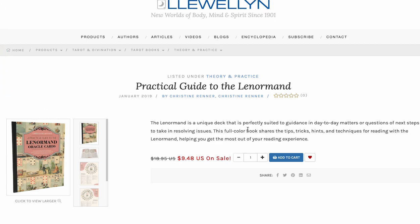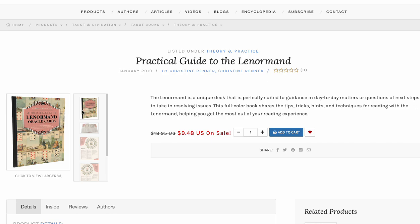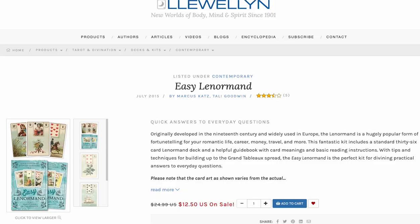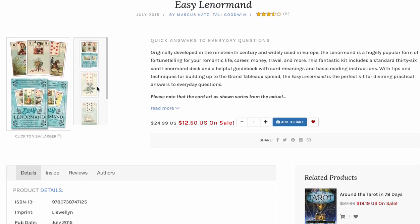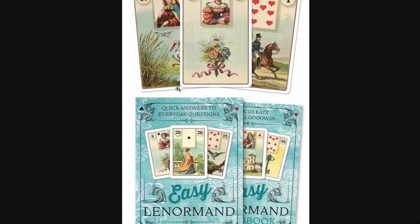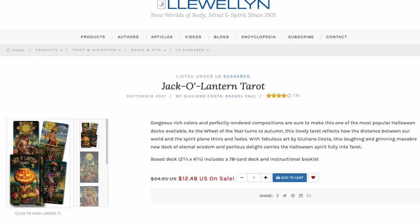Practical Guide to Lenormand is over half price off. It's a short little book — not a big novel. If you want it for 10 bucks, you do you. Easy Lenormand by Katz and Goodwin, though — they got together and made a beautiful Easy Lenormand kit. The fact that it's 12 bucks is a steal for a boxed kit. It's been around forever, but a boxed kit at that price is a no-brainer. I'd add that to cart without hesitation.